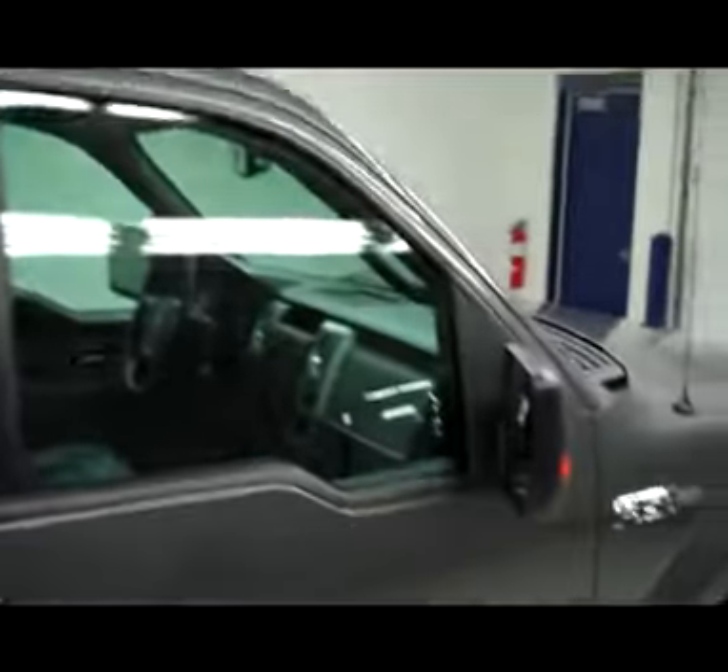Take a walk down this side. Don't see any dings, dents, or scratches. The vehicle is in very nice shape. It does have a Sentry topper on it.